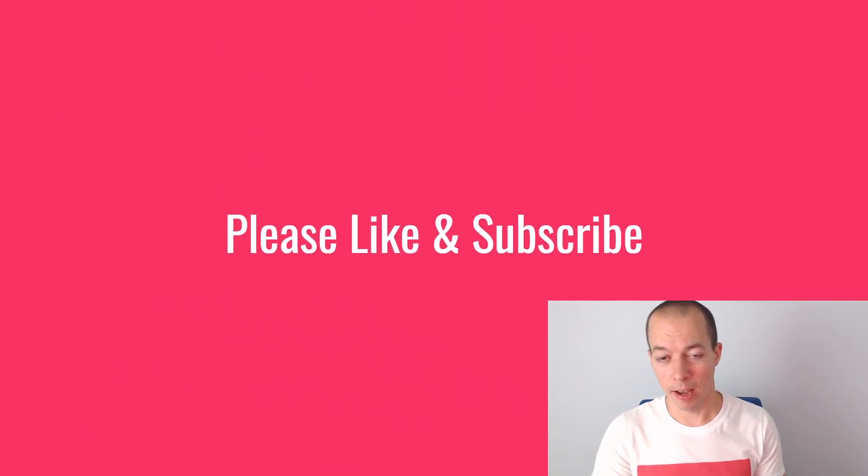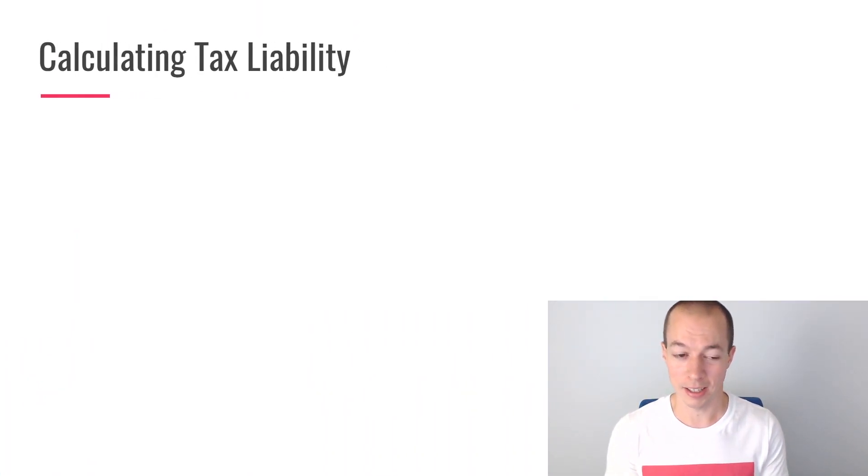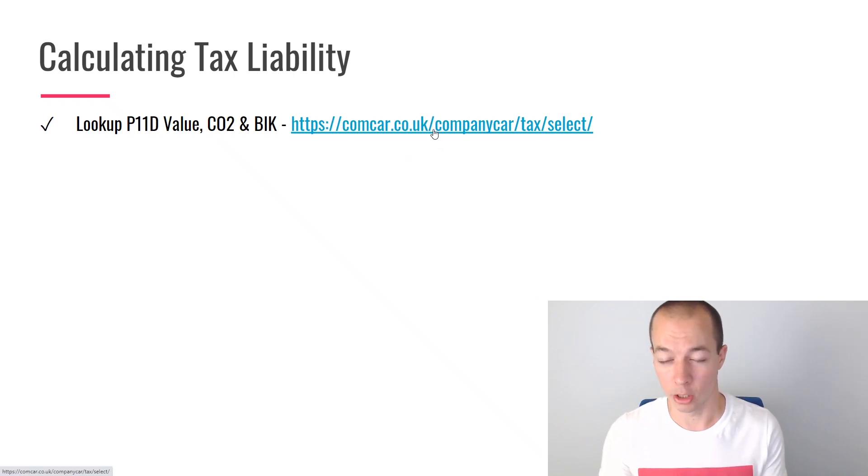Next I'm going to show you how to calculate your tax liability — for employees, how to calculate your benefit in kind tax, and for employers, how to calculate the national insurance. The first thing I'd recommend is looking up your P11D value, your CO2 and your benefit in kind percentage. There are various websites you can use to do this. One I found is comcar.co.uk — I'll put a link in the description. I'm going to take you there now just to show you briefly how it works, though I have no affiliation with this website.